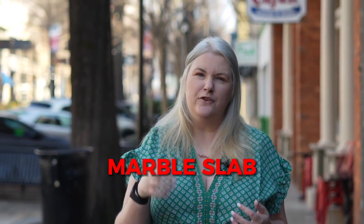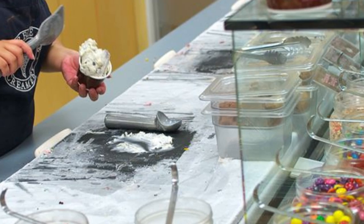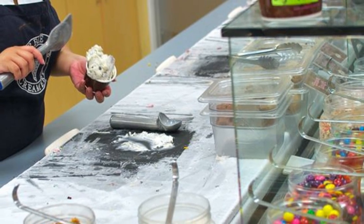Marble Slab is where they take the ice cream and chop it on an ice block in front of you. You pick your toppings and they mix them in, then put it in a waffle cone, a sugar cone, or a cup. It's a very amazing treat that everybody loves. Your base flavor could be something like cream, and you could add graham crackers, white chocolate chips, maybe some raspberries — and then you have an amazing little treat.